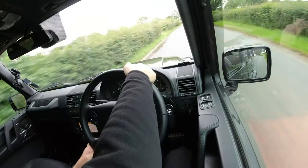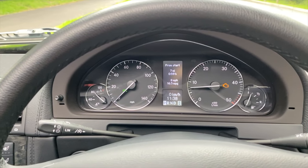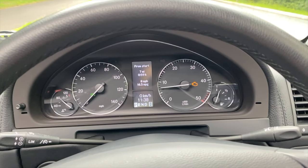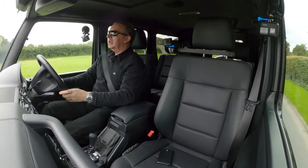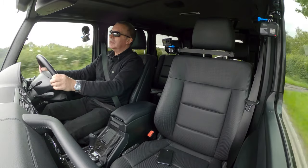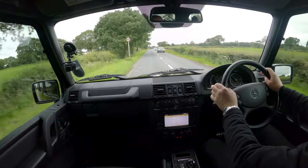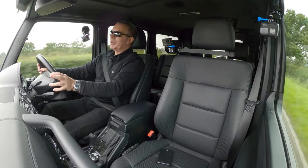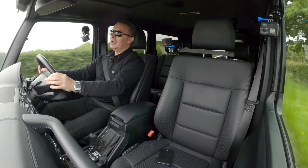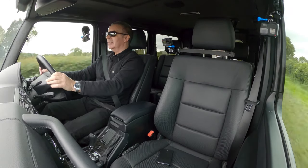There is an engine management light on there, which you probably noticed from the photographs — and I wouldn't try to hide it anyway. It was stored in a garage, the battery went flat, it's had a new battery fitted, and we just need to get the code reader on it and wipe the code out. Then it'll be back to a clear dash. Proper instruments that last forever — you see them on classic cars still working fine, easy to read, nothing to go wrong.